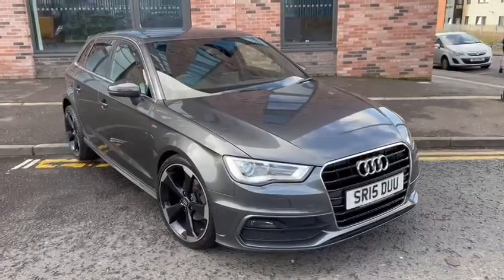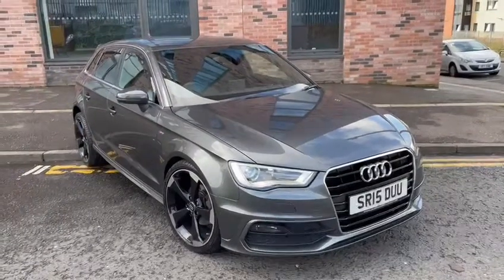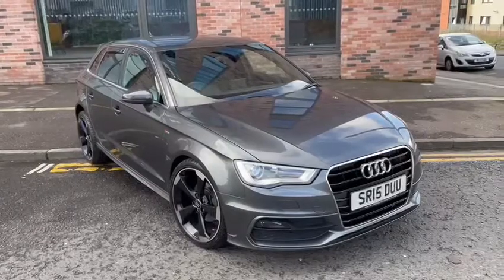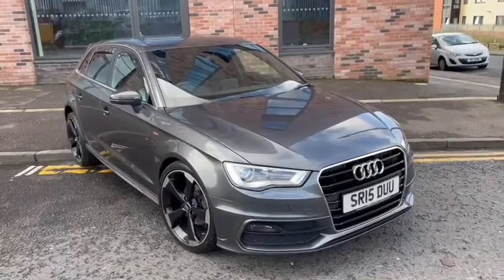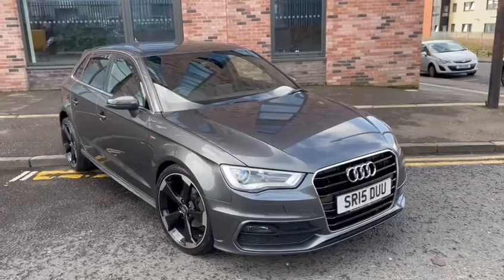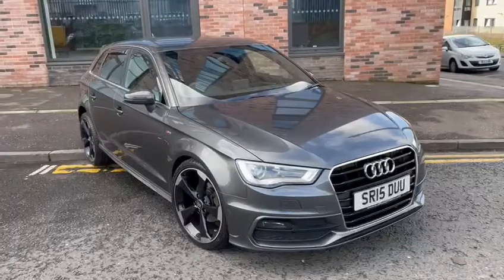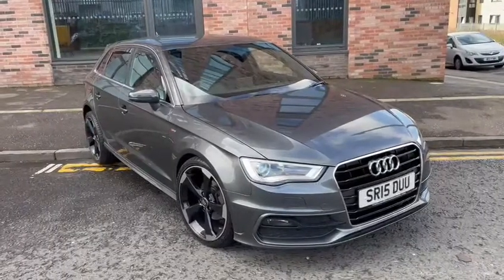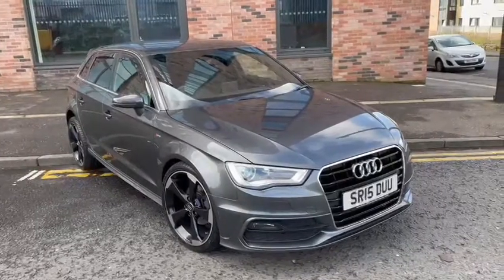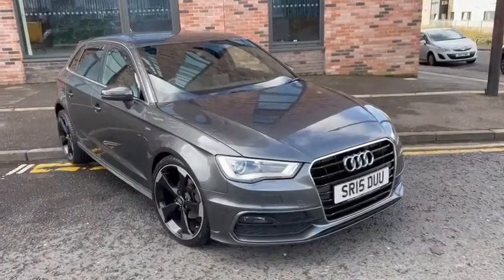Hi everyone and welcome back to Audi Technic Centre. Our latest part of our showroom stock today is this 2015 Audi A3 Sportback S-Line. The car is finished in Daytona Grey Pearlescent Metallic with the half leather interior. It has a 1.6 TDI diesel engine with £0 road tax per year and averages 70 miles per gallon, and is in lovely condition.